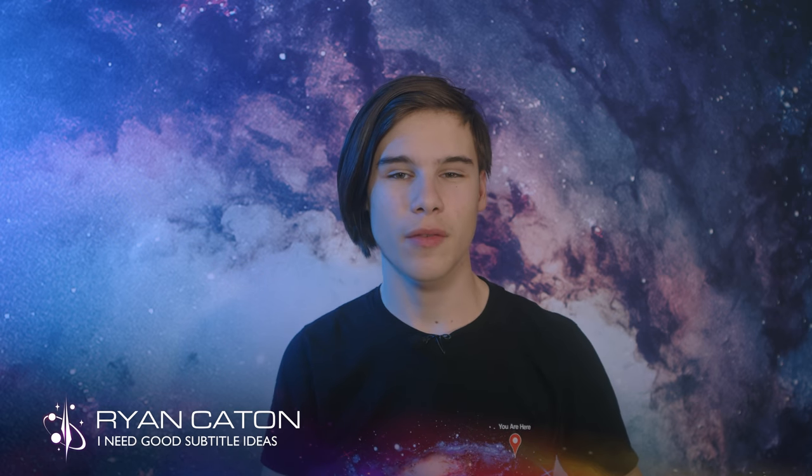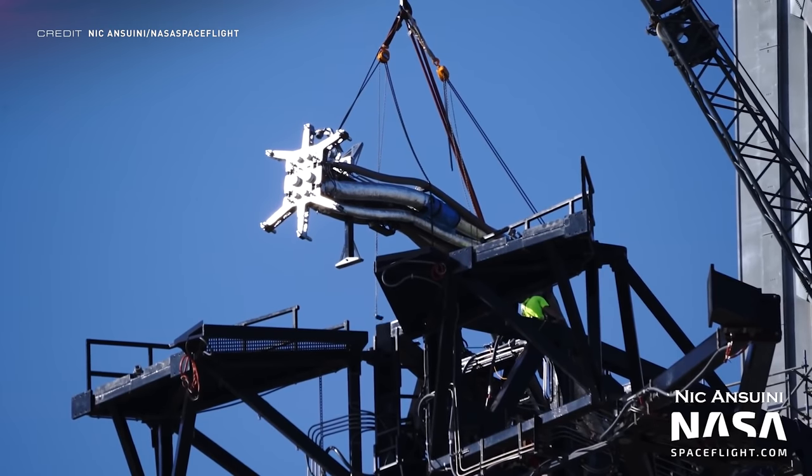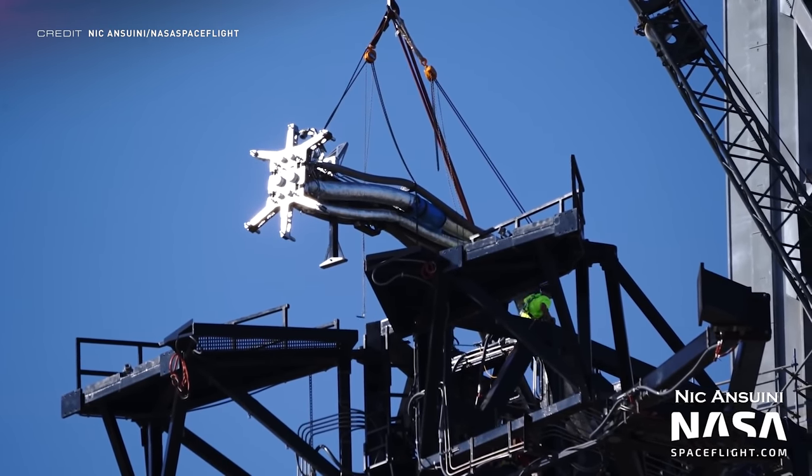Down at Starbase, over the past few months vehicle development has been significantly slower compared to the construction of ground service equipment, because the team were gearing up for the next phase of Starship development. SpaceX now have a suborbital proven vehicle as well as a lot of high-tech infrastructure, so they can be confident in ramping back up the Starship and Super Heavy production lines. Starting with GSE, a new mechanism has been attached to the quick disconnect arm.